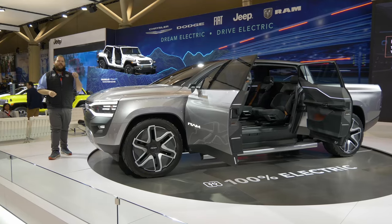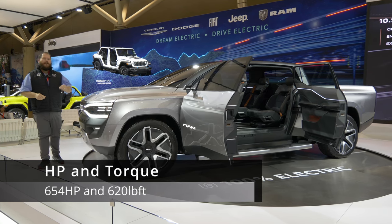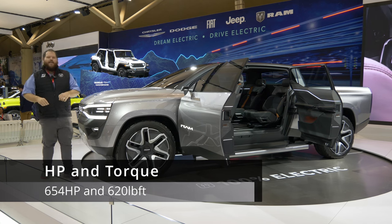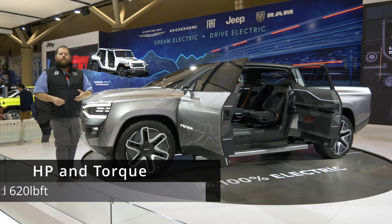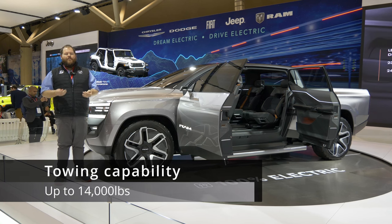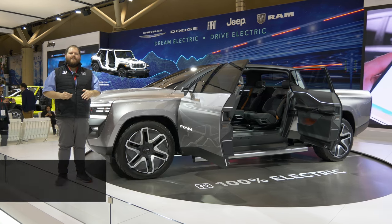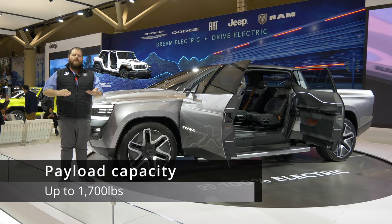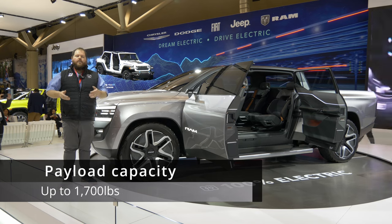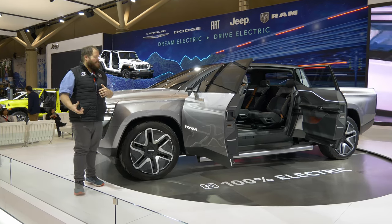On the business end of this truck, we're looking at 654 horsepower and 620 pound-feet of torque sent through dual motors. That's the real world, not the concept. Those kind of numbers also mean you can tow up to 14,000 pounds. Payload is where I really lose it a little bit — 1,700 pounds estimated is not great. But when I think about the size of that 229 kilowatt-hour battery pack, I understand where I'm losing that payload weight. It kind of makes sense.